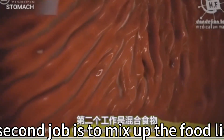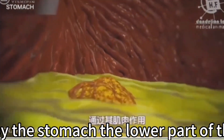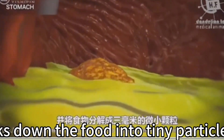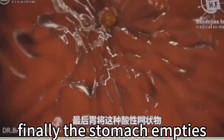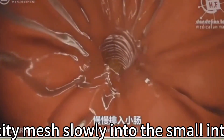The second job is to mix food and liquid with digestive juice produced by the stomach. The lower part of the stomach mixes these materials like a blender, breaking food into tiny particles of three millimeters. Finally, the stomach empties this acidic mash slowly into the small intestine.